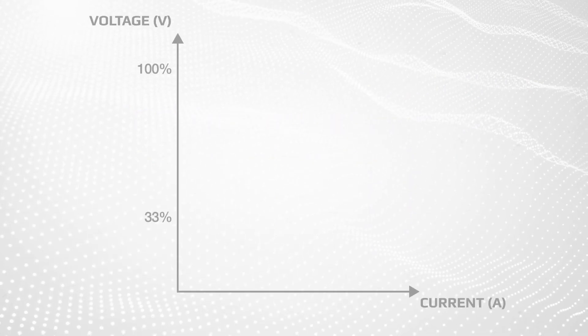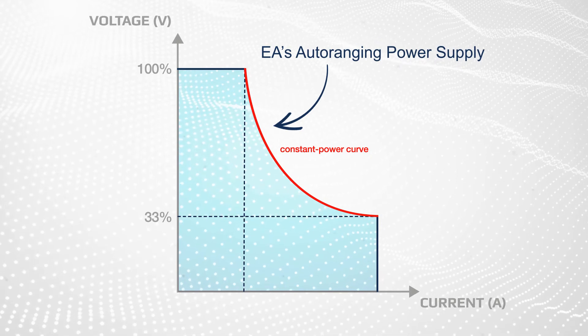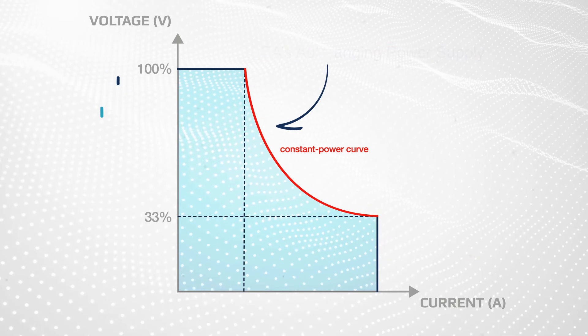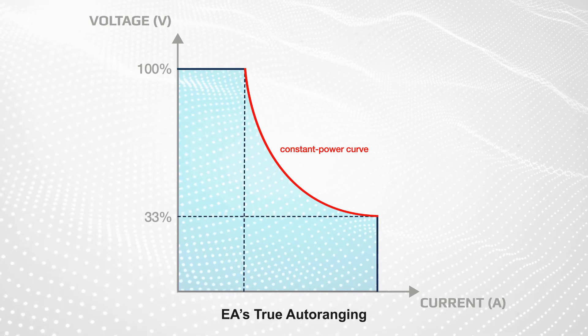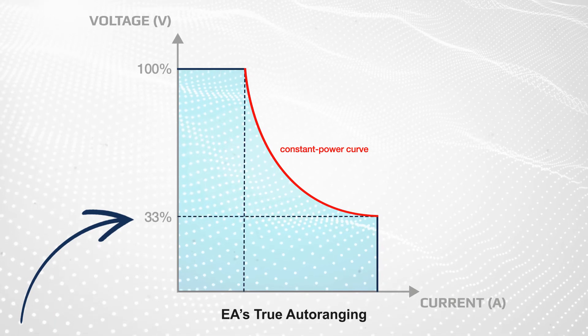Alternatively, engineers can use an auto-ranging power supply. Auto-ranging power supplies have a more dynamic power profile, scaling current up as voltage drops, and vice versa. And while many auto-ranging power supplies start to lose power before dropping to even 50% of their rated output voltage, Electro-Automatic's true auto-ranging capability provides full power down to 33% of the rated output voltage.